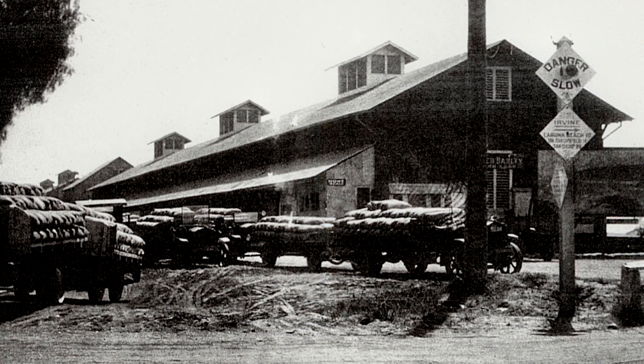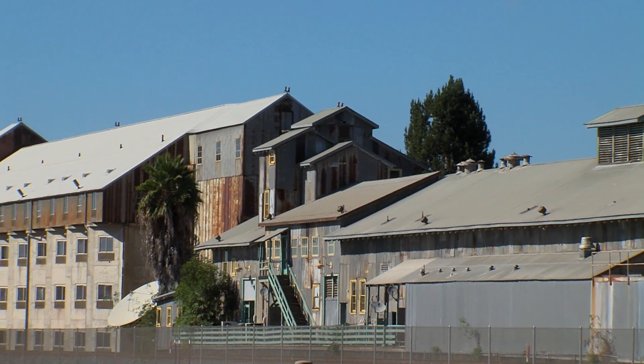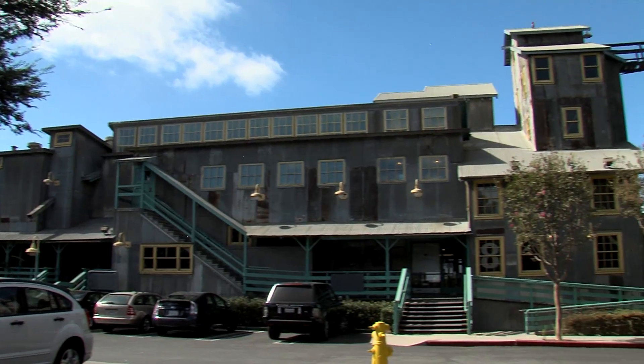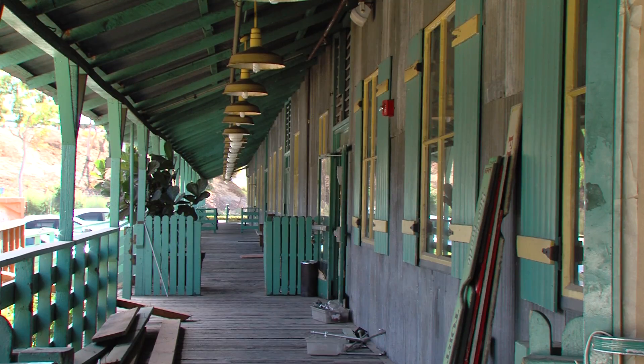The Irvine Ranch was once one of the leading producers of lima beans in the world, and the preserved buildings and warehouses found in Old Town Irvine were the storage and shipment center. In fact, some would say it was Irvine's first downtown.